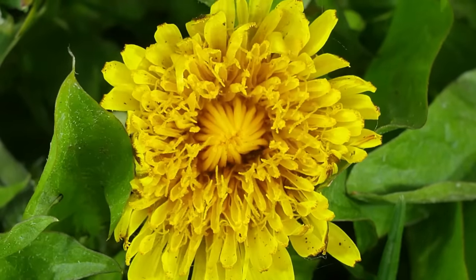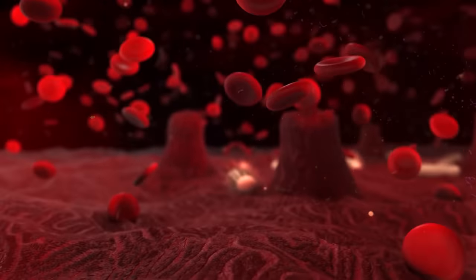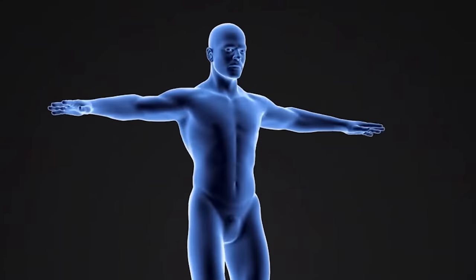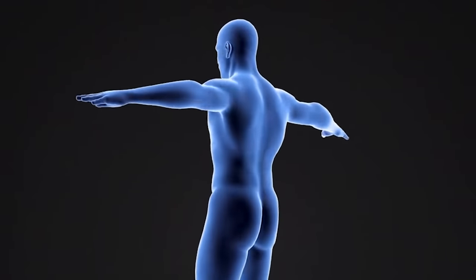Dandelion is not only filled with powerful antioxidants, vitamins, and minerals, but the root has inulin — a soluble fiber. That soluble fiber is a prebiotic, and that prebiotic will feed your probiotics in your gut, keeping your gut healthy as well as your entire body. Dandelion is also full of powerful antioxidants that help neutralize and prevent the negative effects of free radicals in your body.